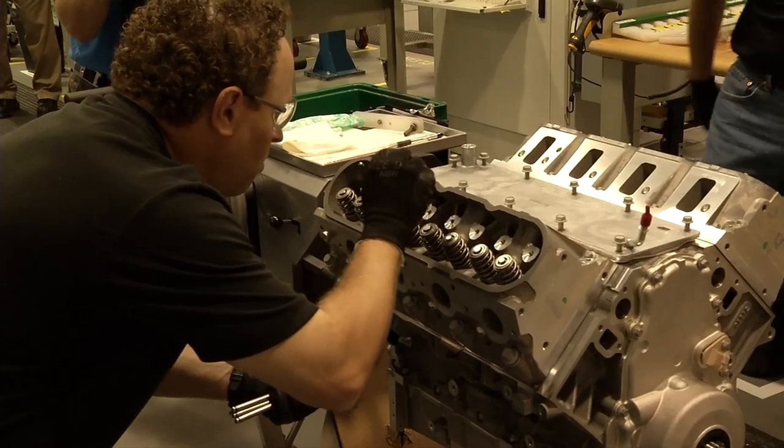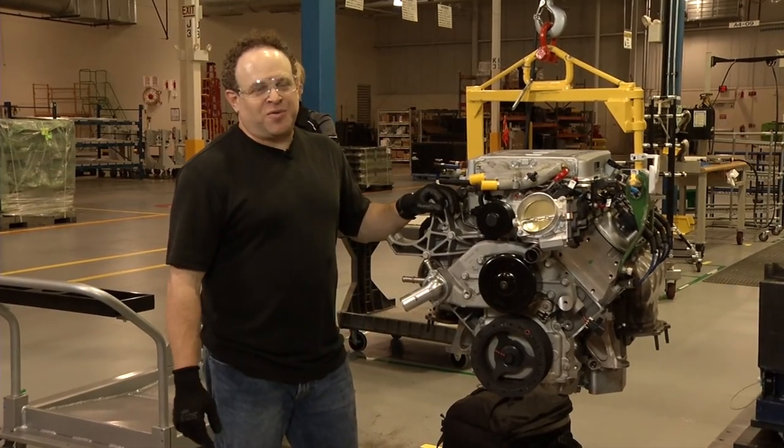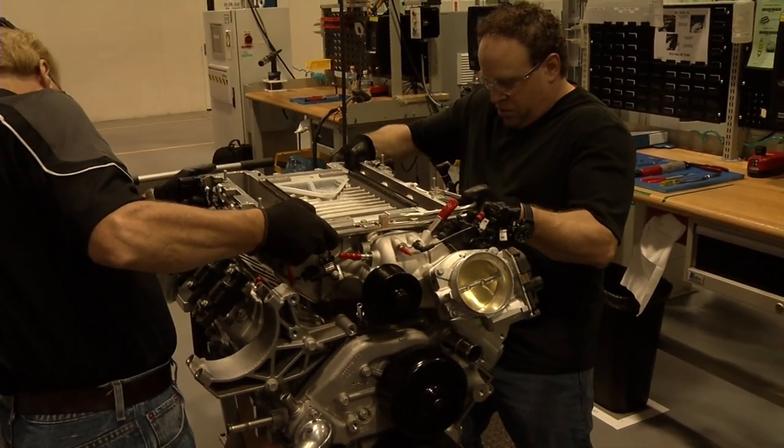'You don't realize how much goes into this engine, how many parts there are, what makes this thing tick — so it's very exciting.' Todd is the first customer to sign up for the Corvette engine build experience, which brings him to Wixom, Michigan, where all the high-end Corvette engines are assembled.